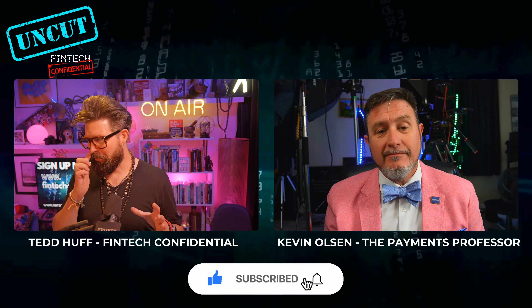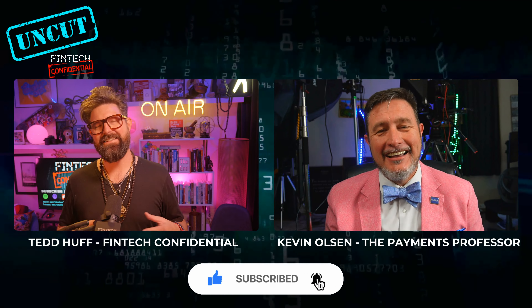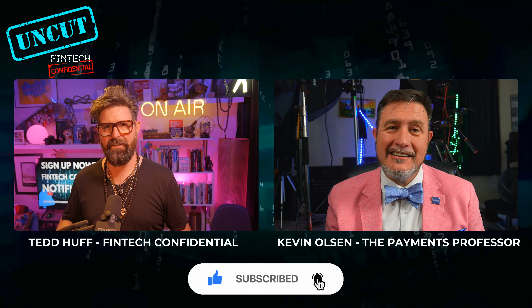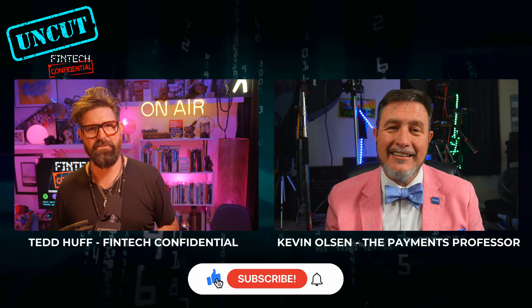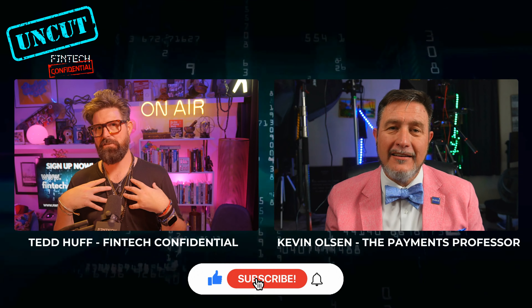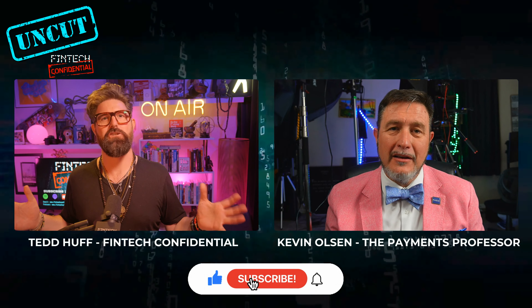All these things you're talking about — embedding information into messages — sounds really complicated. It sounds like this is something most community banks are going to say, we'll get to it eventually because it's just too hard. I'll stick with ACH. I'll stick with my wire service providers for now. Is that just my perception from the community banks I work with, or is that a broader issue across the industry?